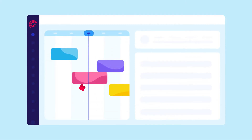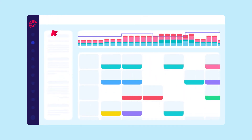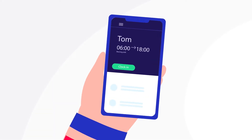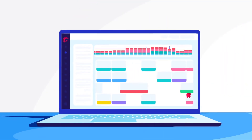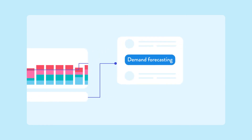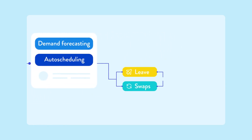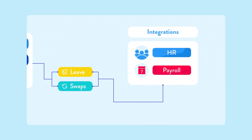RotaGeek is a workforce management solution that uses data to predict and meet in-store demand. With RotaGeek, you can always have your most up-to-date schedule available on our mobile and web app. Some key features include demand forecasting, auto-scheduling, leave and swaps management, and HR and payroll integrations.